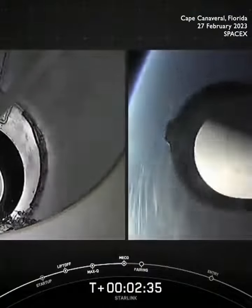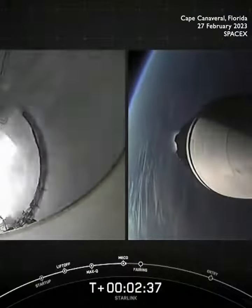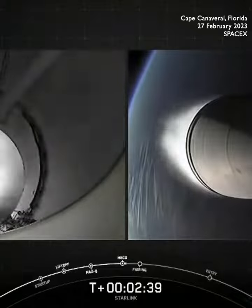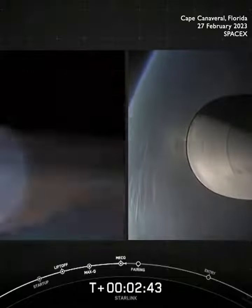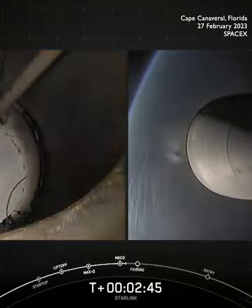Stage separation confirmed. And back ignition. So we just heard confirmation for successful main engine cutoff.